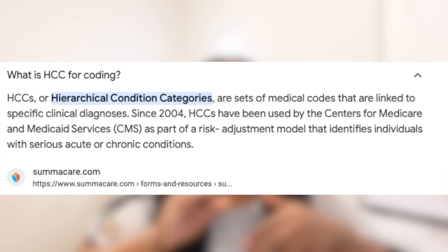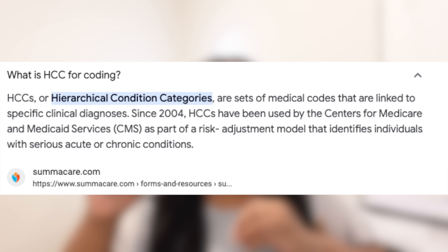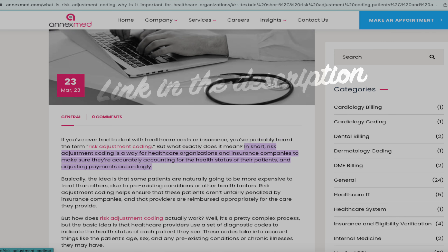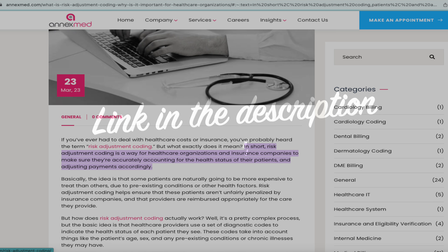My title is an HCC coder. HCC stands for Hierarchical Condition Categories. Per the Google definition, HCCs are a set of medical codes that are linked to specific clinical diagnoses. This website, linked in the description box below, gives a pretty good explanation of what HCC coding is and why it's important.